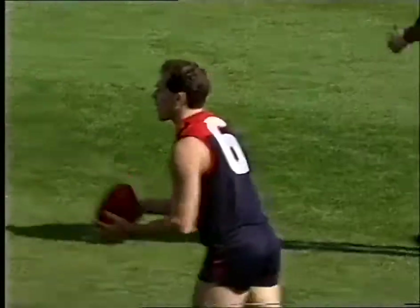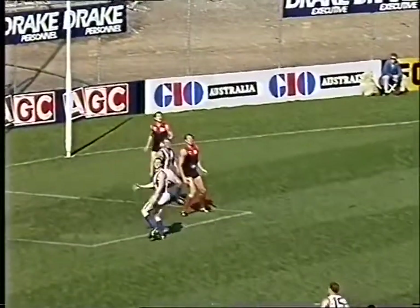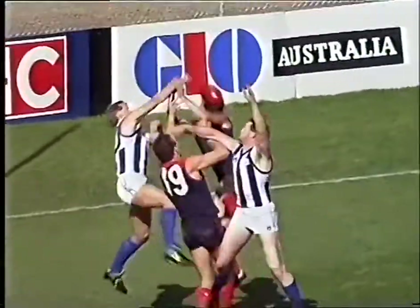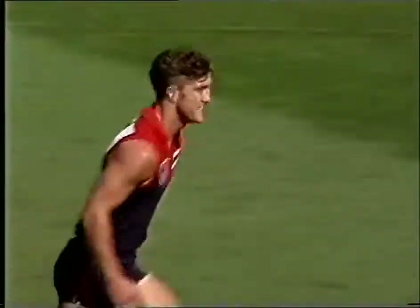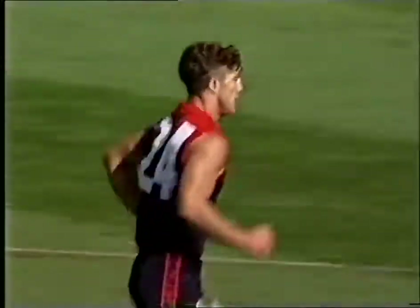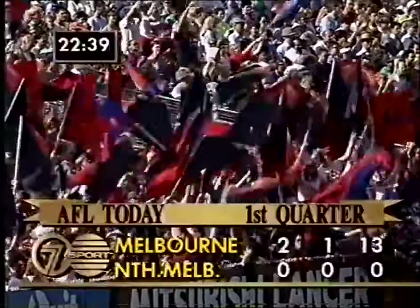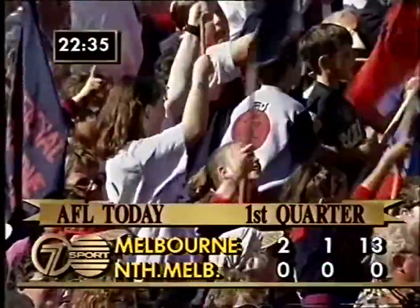Awards the free kick to Glenn Lovett, who may have the job of tagging Wayne Swash. The kick by Glenn Lovett into the goal square. Marking contest, two on two. The ball hits the ground — trying to crash his way through. Beveridge is a chance. Left foot shot by Beveridge, and it's another goal to Melbourne.